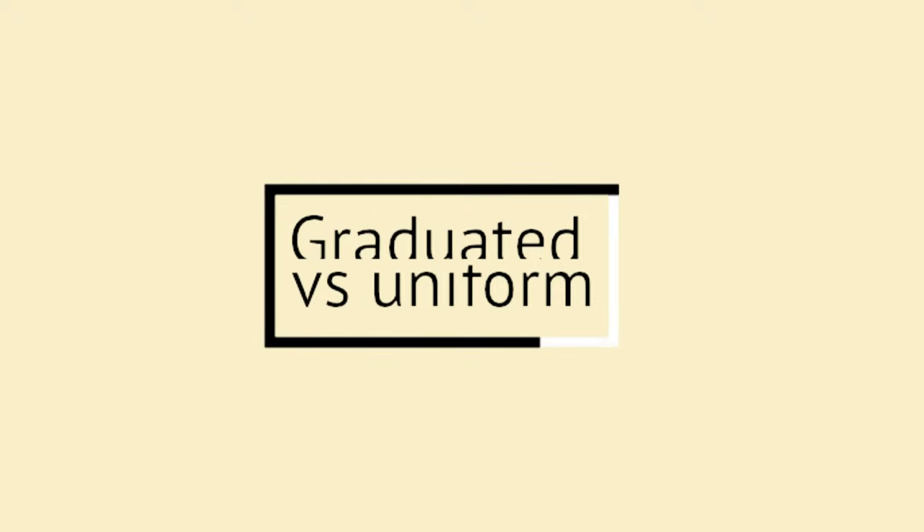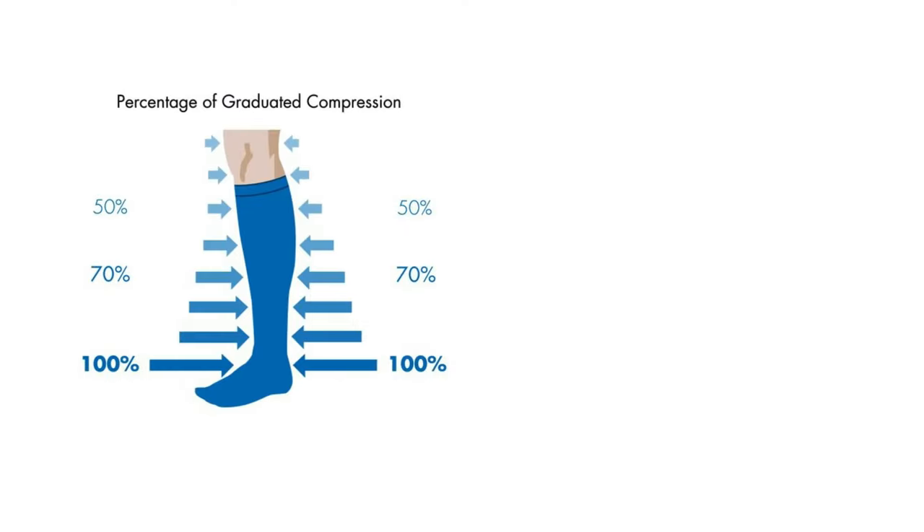There are typically two types of compression socks: graduated and uniform. Graduated means there is a tighter pressure around the ankle that eases up as the sock goes higher — these are particularly helpful for circulation. Uniform, on the other hand, are all one grade of compression and are used mostly for muscle support for athletes.